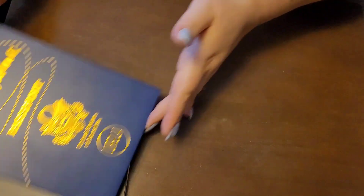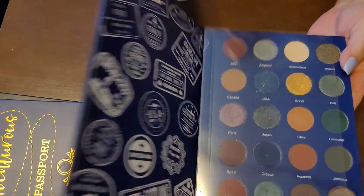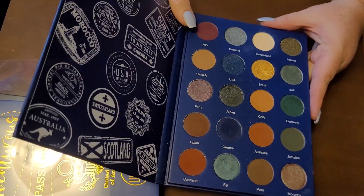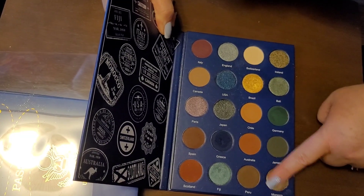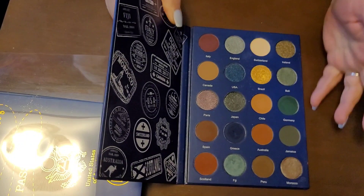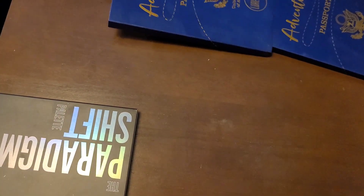And then I have the Passport Palette — the Adventurous Passport Palette from Lurella. Sadly you can't get this from Lurella anymore, which sucks so bad, because it's such a good palette. It looks brown on the screen but look at that shift — I mean, come on. It's a really great palette and it's a grungy palette, and you guys know I am a grungy girl.